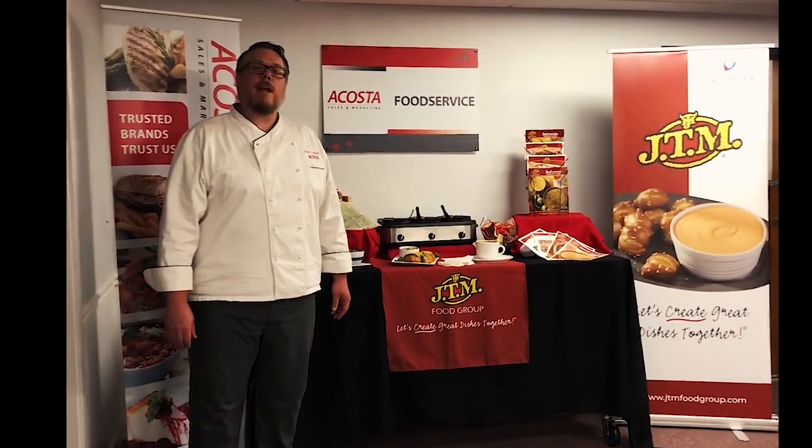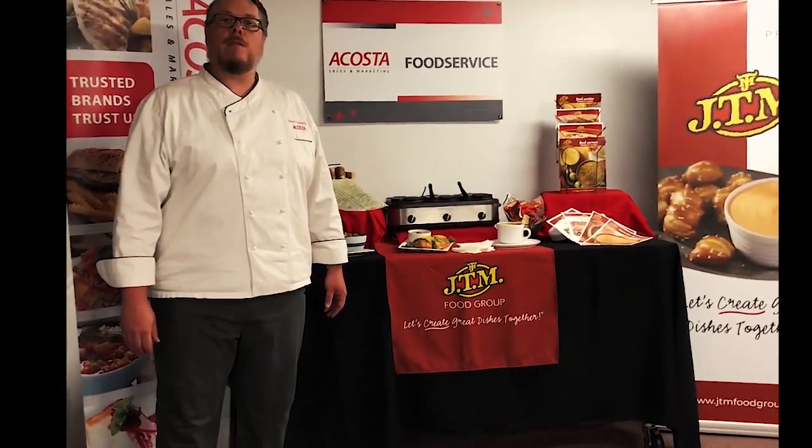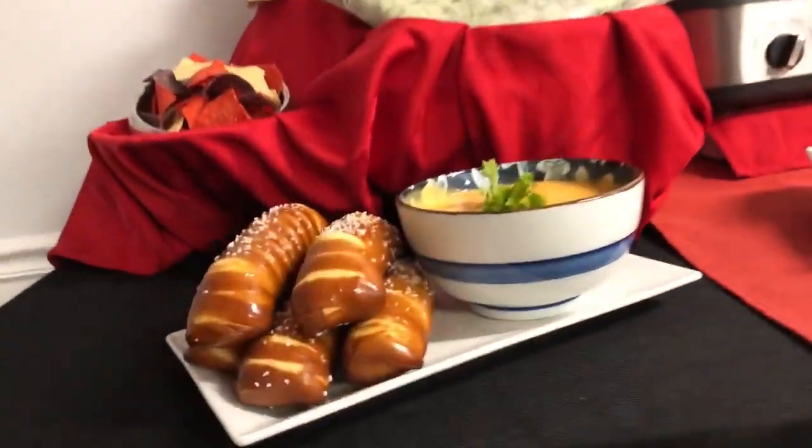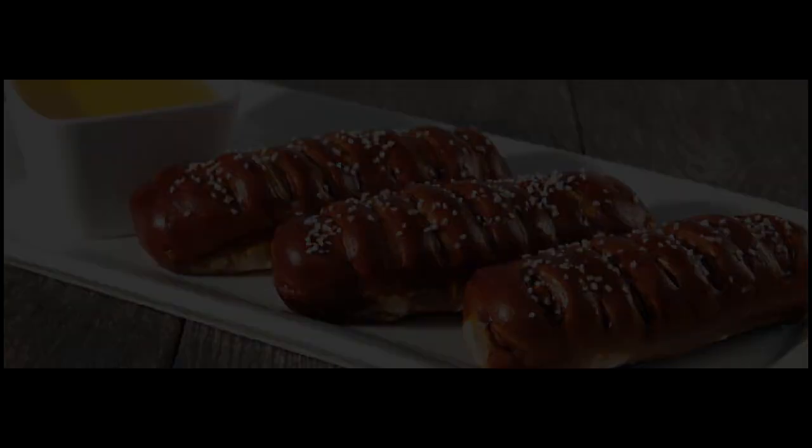Welcome to Acosta New England. Today, I'd like to talk to you about one of our clients, JTM Food Group, makers of Bavarian pretzel sticks and our West Creek Dips.